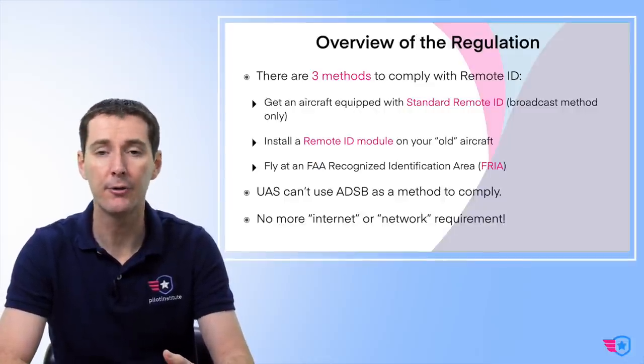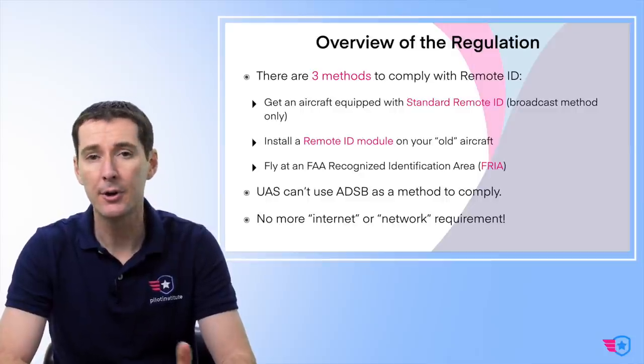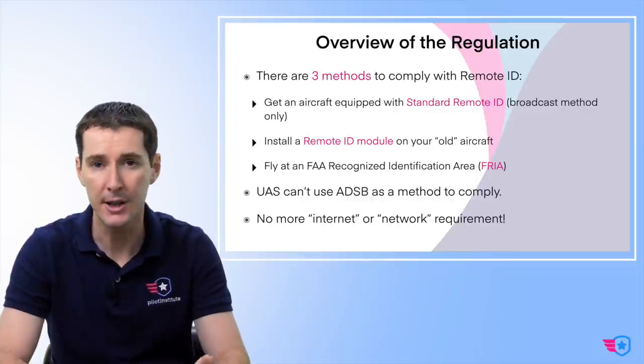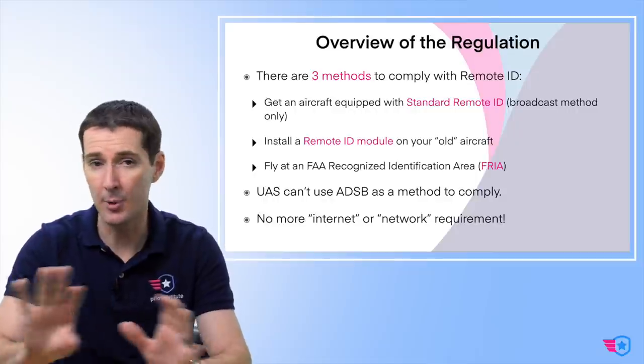There's no more internet or network requirement — and you can cheer and sing about that. If you've been following us, one of my big complaints was the FAA wanted to require an internet connection for drones to fly. That was going to be expensive and require a USS — an unmanned aircraft system service supplier. That's all gone. The FAA has scrapped that portion. So that's a good thing.